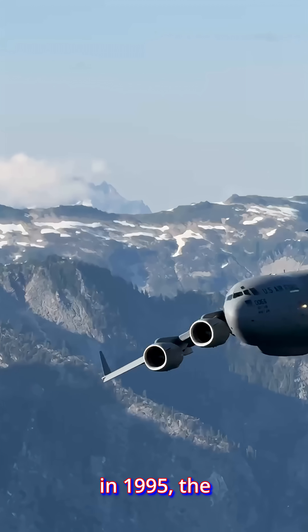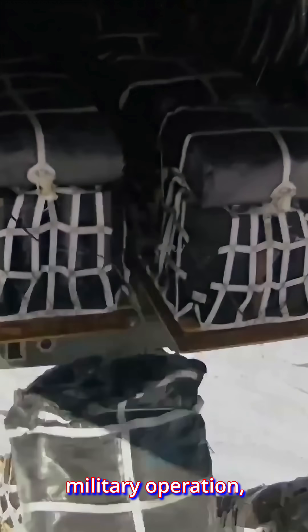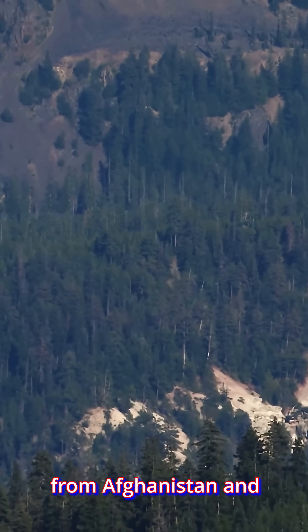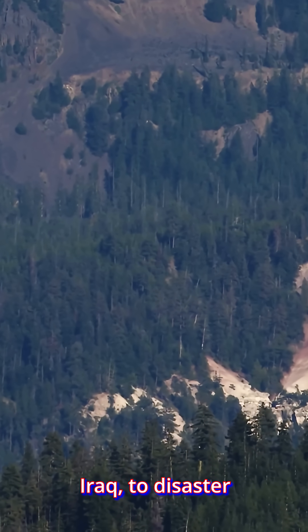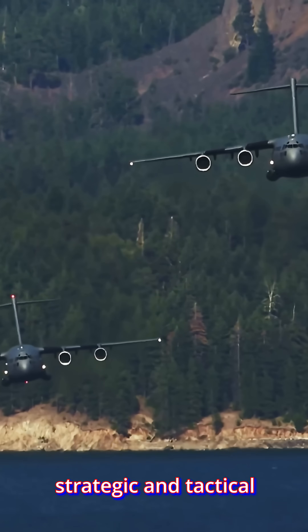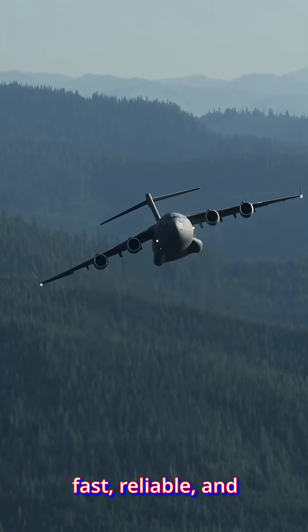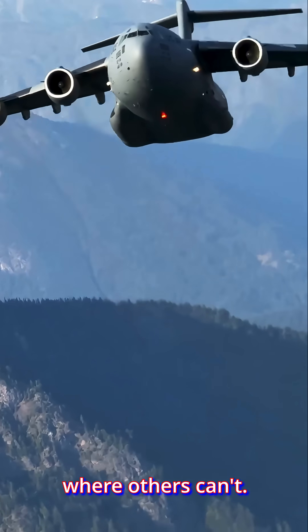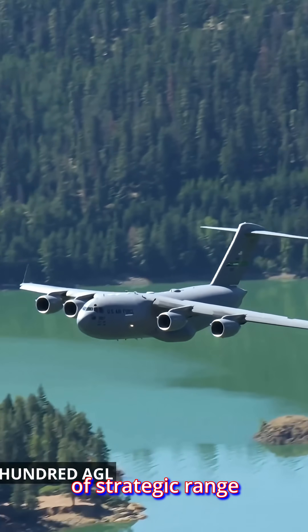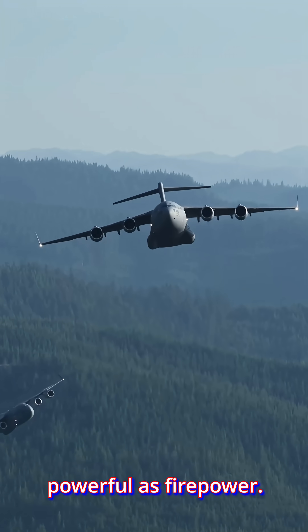Since its introduction in 1995, the C-17 has supported every major U.S. military operation, from Afghanistan and Iraq to disaster relief missions in Haiti and beyond. It remains the backbone of U.S. strategic and tactical airlift. The C-17 is a cornerstone of modern air mobility — fast, reliable, and built to operate where others can't. A perfect balance of strategic range and tactical flexibility, proving that logistics can be just as powerful as firepower.